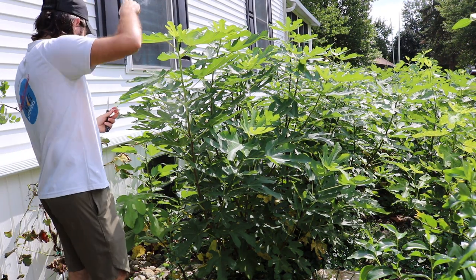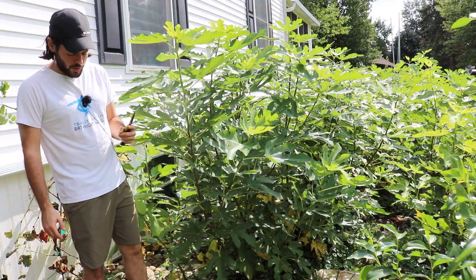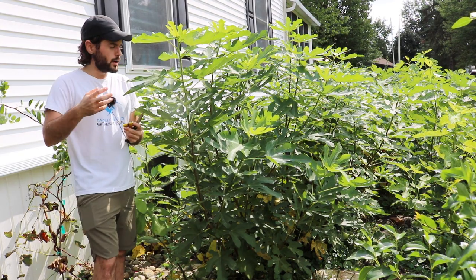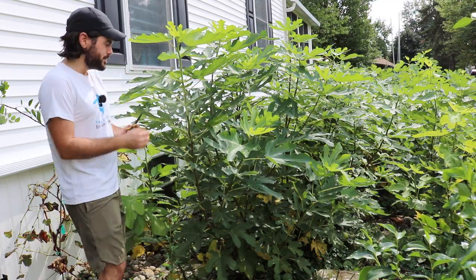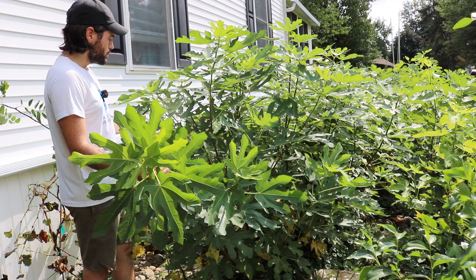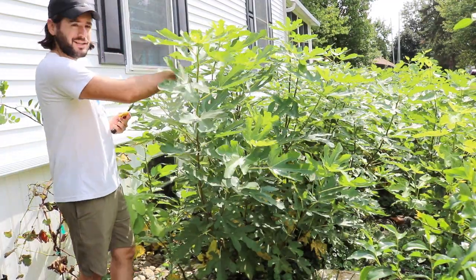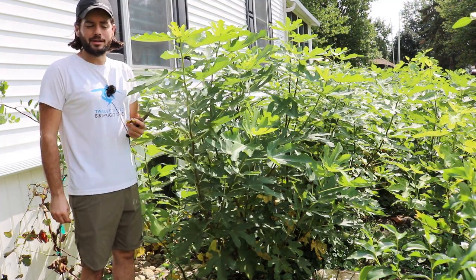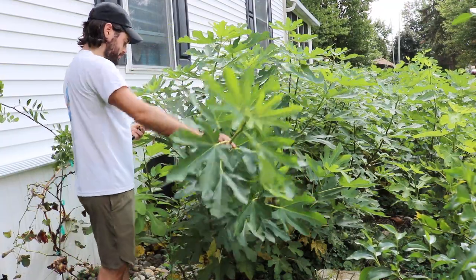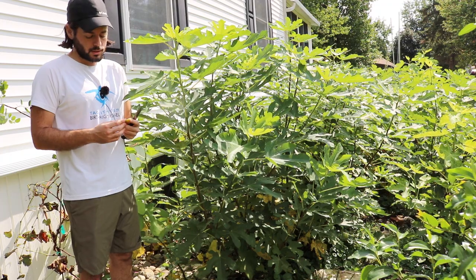I have a JH Adriatic in the ground, some Strawberry Verte in pots, White Madeiras, and a Blanche de Deux Saison in the ground — so next year we'll get a good idea of where they all ripen and in what order. This year, this fig isn't much further ahead of the others. It's only one year of data, but judging from this year it's ripening about 80 to 90 days after pinching, versus roughly 90 days for JH Adriatic — so about a 10-day difference.